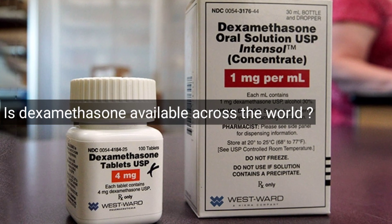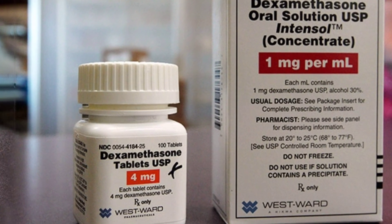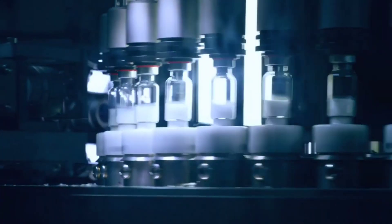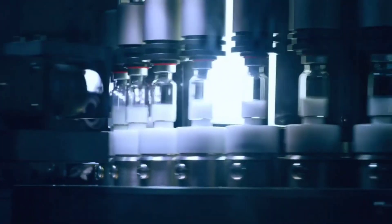Is dexamethasone available across the world? Yes, dexamethasone is off-patent and has been marketed in different formulations — for example, tablets, liquids, and solutions for injections — for many years. It is generally available in most countries, with several manufacturers of the product.